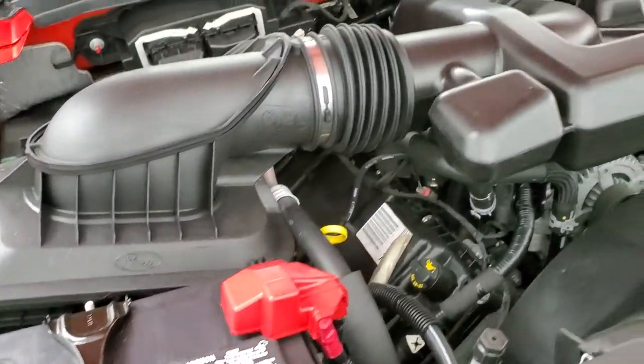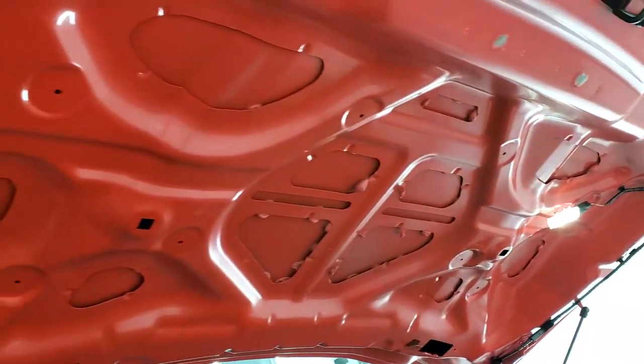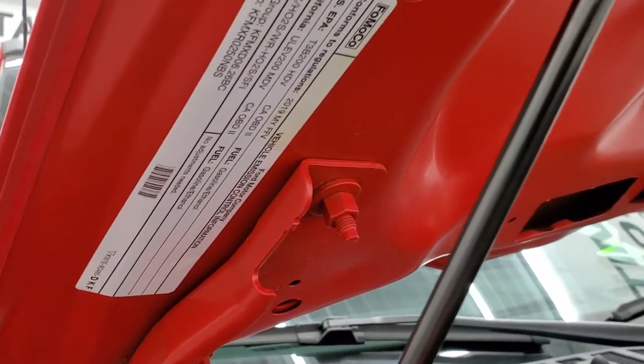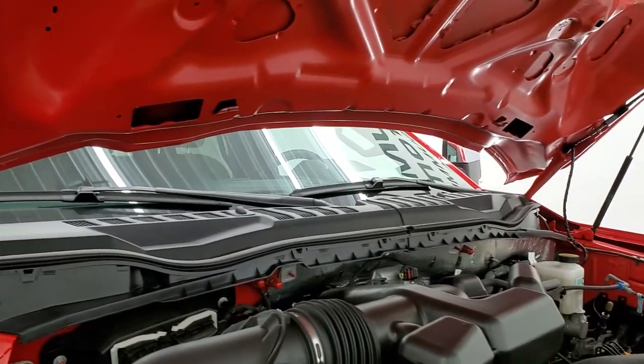Once again this truck has been fully safetyed and inspected by our service shop. It has a fresh oil and filter change and all the fluids have been checked and topped off. There is your emission sticker. Shocks are doing a nice job holding the hood up.